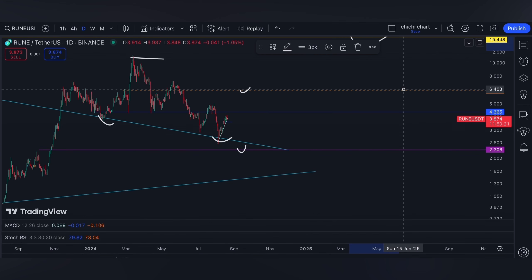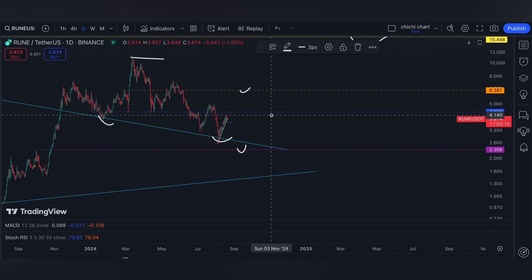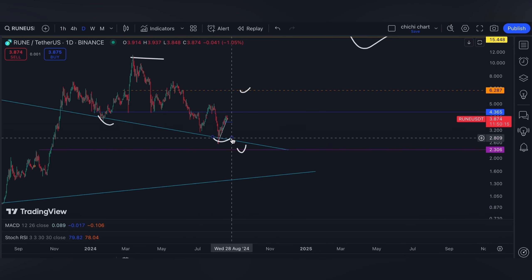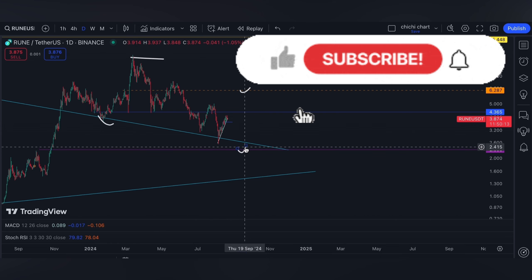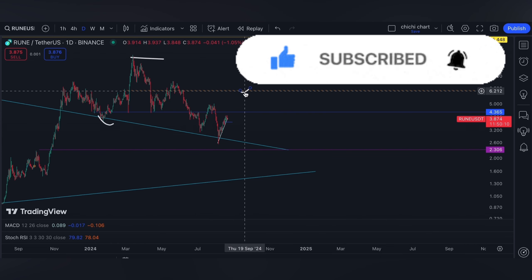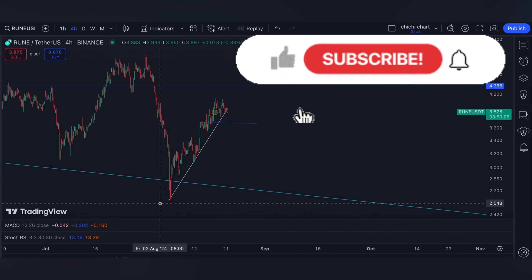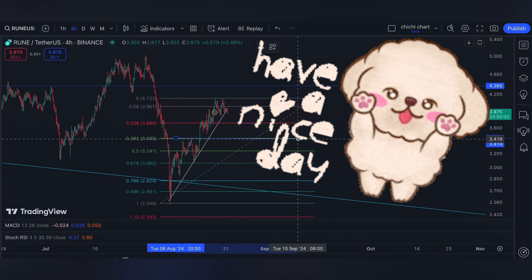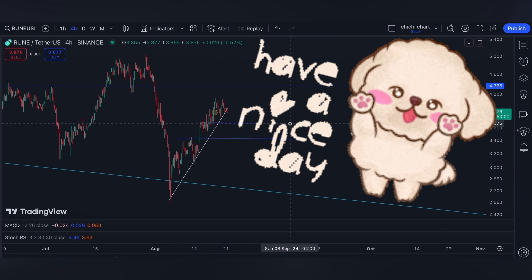That's it for our short-term support and resistance for RUNE at this range. If you like this kind of content, don't forget to like, subscribe, and comment down below if you have some coins for me to chart. Click the notification bell so you will be updated on new videos. Thanks for watching and have a nice day.